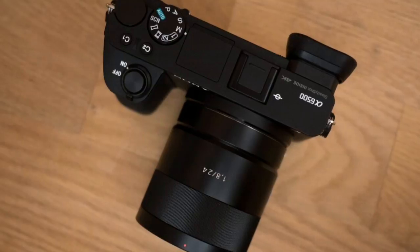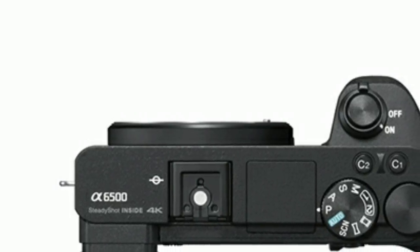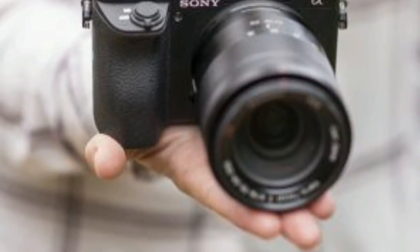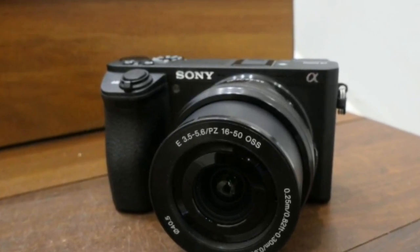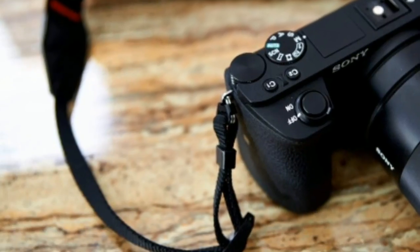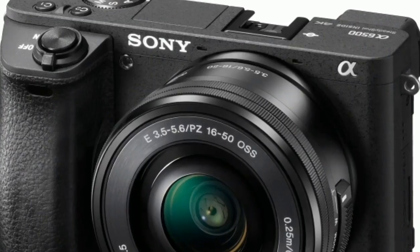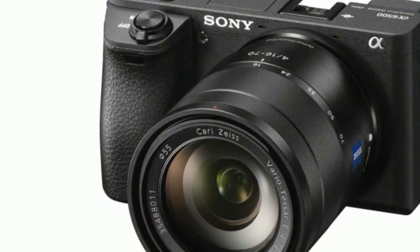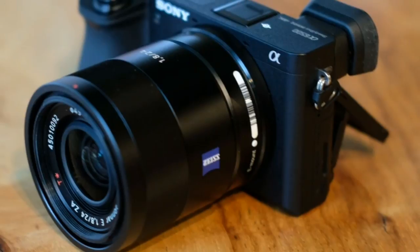At 11 FPS burst shooting with a 107-shot raw file buffer and 350-shot battery life, the Sony a6500 is a veritable speed demon. Processing speeds have been comprehensively boosted over the a6300 thanks to the Alpha a99-2's potent processing engine. This gives the a6500 a burst shooting buffer of up to 307 JPEGs when shooting at 8 FPS — giving you 35 seconds of firepower — or 200 JPEGs and 107 raws at 11 FPS.